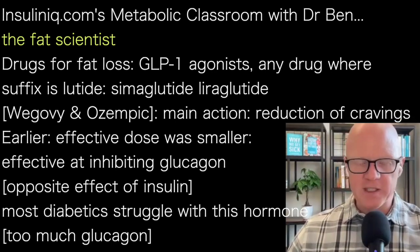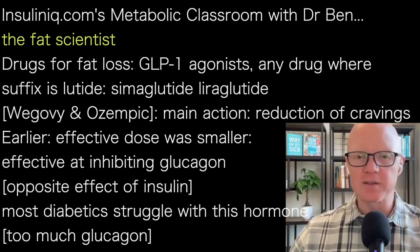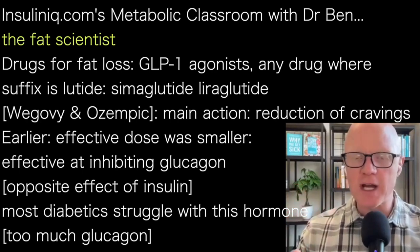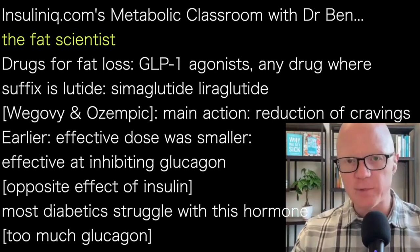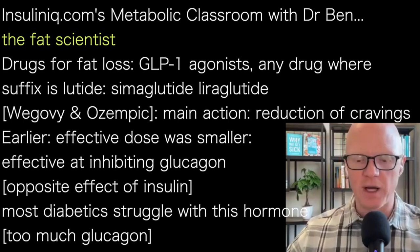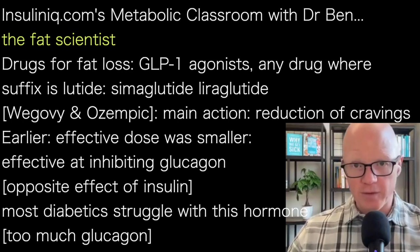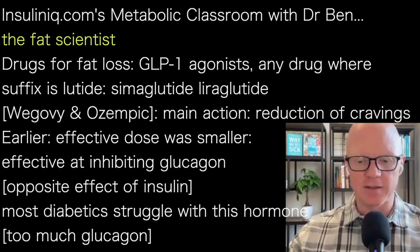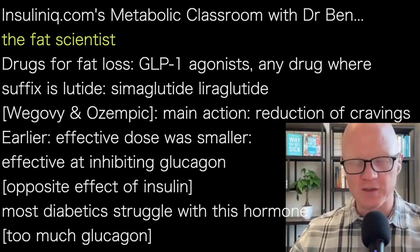Drugs for fat loss, and specifically the GLP-1 agonists — these are going to encompass virtually any drug where the suffix of the name is 'lutide', like semaglutide or liraglutide, with semaglutide being the most common. That's the one found in the very popular drugs Wegovy and Ozempic, and used in others as well. They have different trade names that continue to stack onto the complexity, so there are a lot of different ways you can refer to this.